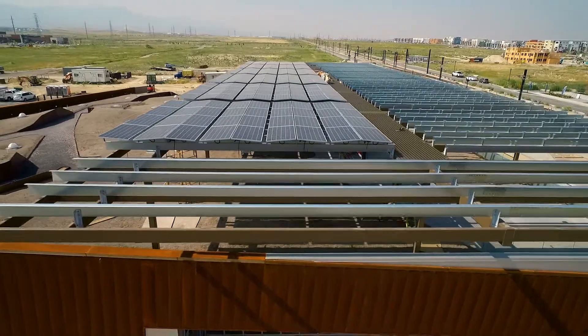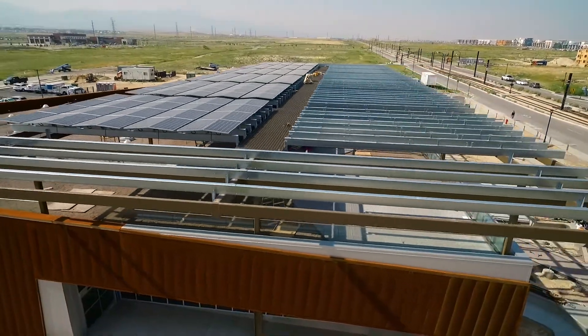It's a fantastic project and I'm really honored to be a part of this team and to be representing Intermountain Wind and Solar here. They've stepped it up one more level. So thank you.